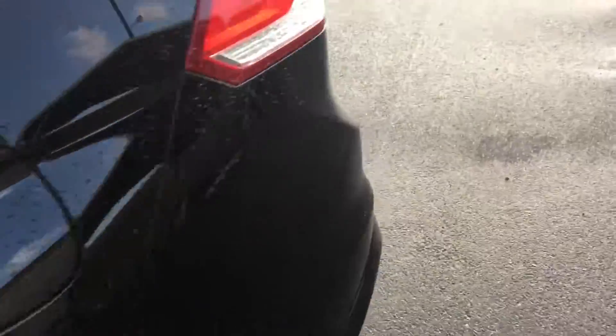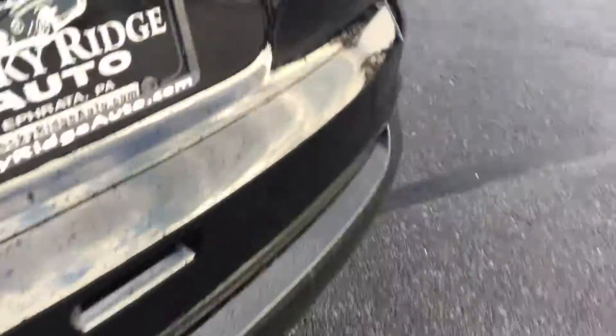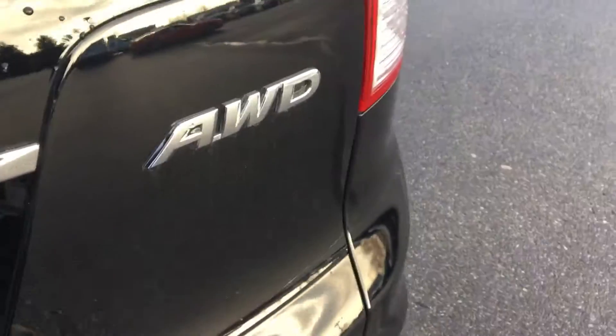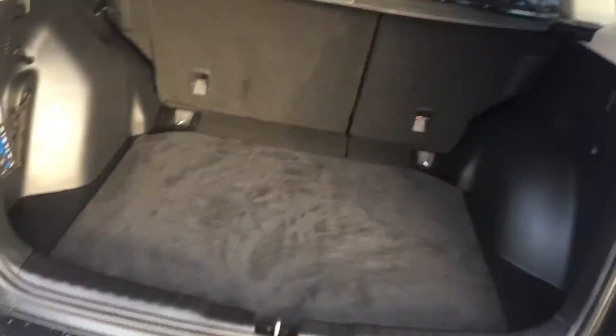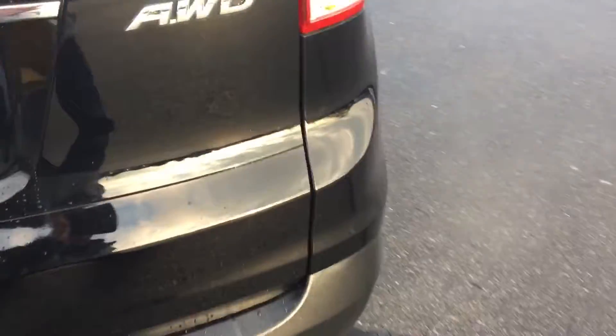The EX model also gets you the fog lamps. This one is black with alloy wheels that also come with the EX. The exterior is free of any major scratches, dents, or dings. It is an all-wheel drive. Opening the hatch, you have a nice amount of cargo space. This one comes with a cargo cover which you can pull out and retract — it keeps people from seeing what you have in the back.